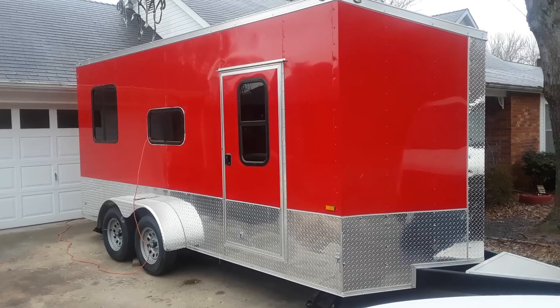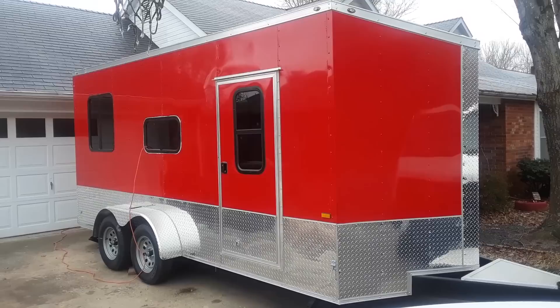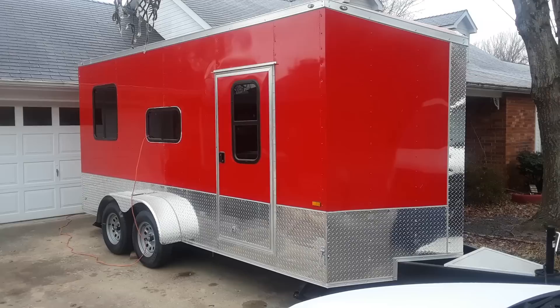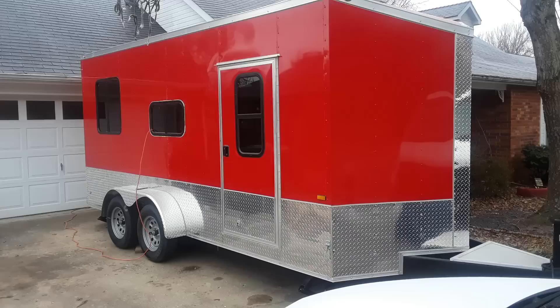Hey everybody, this is Bill with iRide RV Adventures. Boy howdy, let me tell you, it is cold today. It's Sunday and man is it cold. I got the car warming up here. I'm going to run down to Sonic and get me a double cheeseburger, because I just didn't want to eat taco soup for the third time in a row. But don't tell my wife I said that.